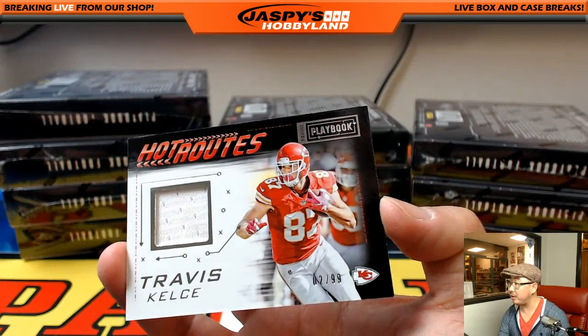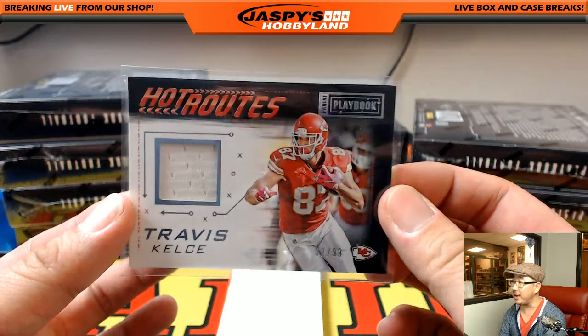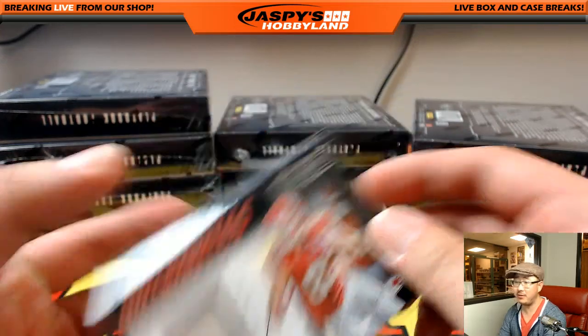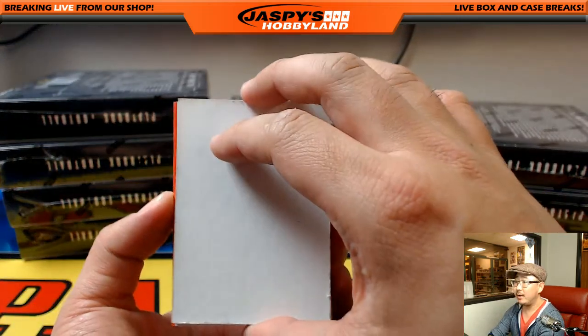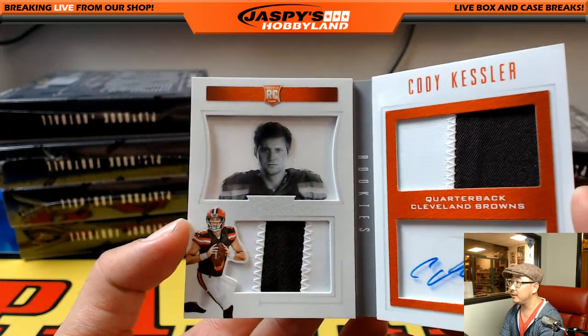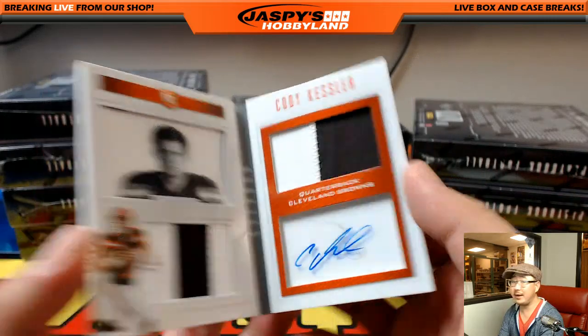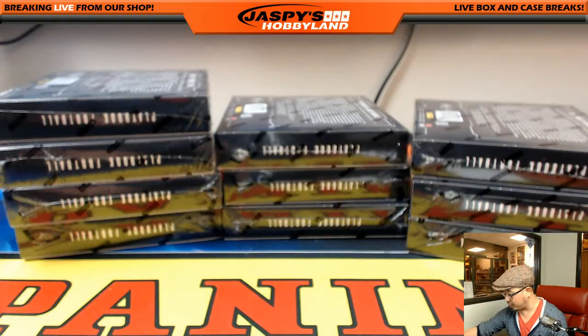Travis Kelsey, Hot Routes, 2 out of 99. The ladies think he's pretty hot — he was on some sort of dating show. Cody Kessler for the Browns, that goes to Jake. Two-color dual relic and autograph, 35 out of 49. Cody Kessler, former USC star.